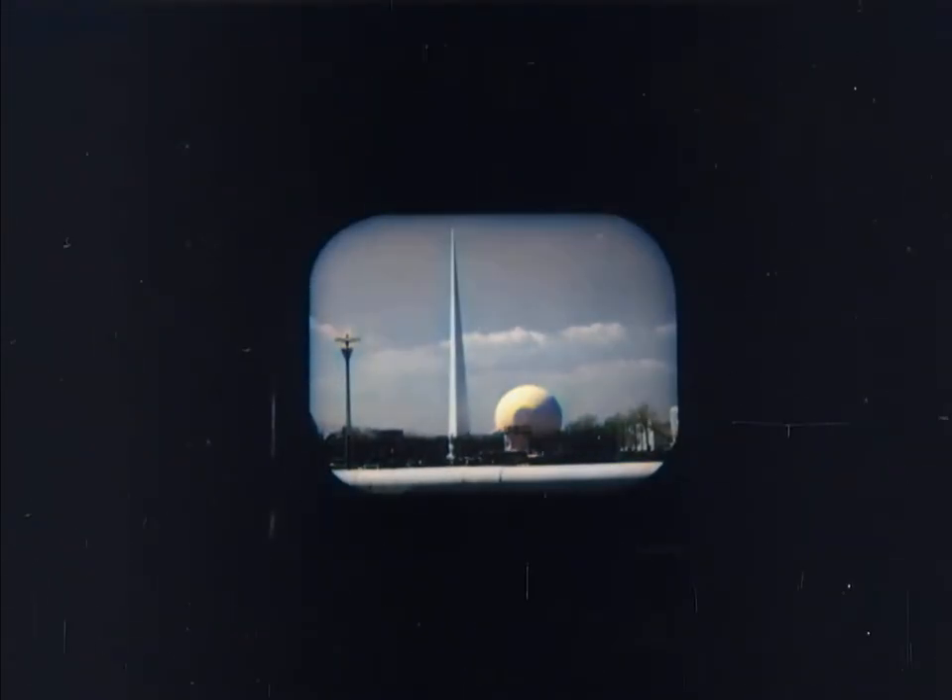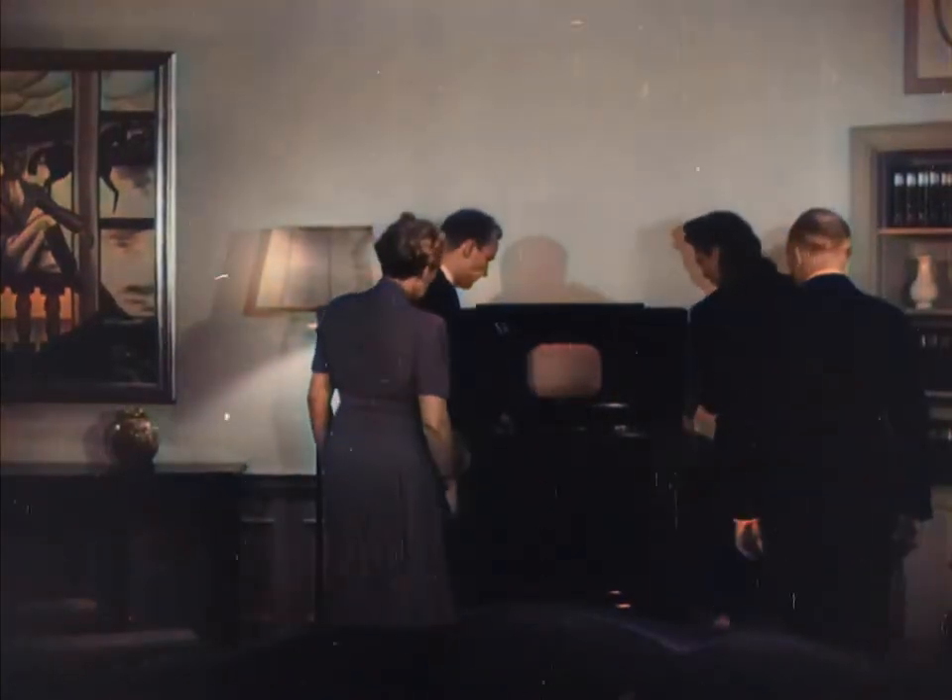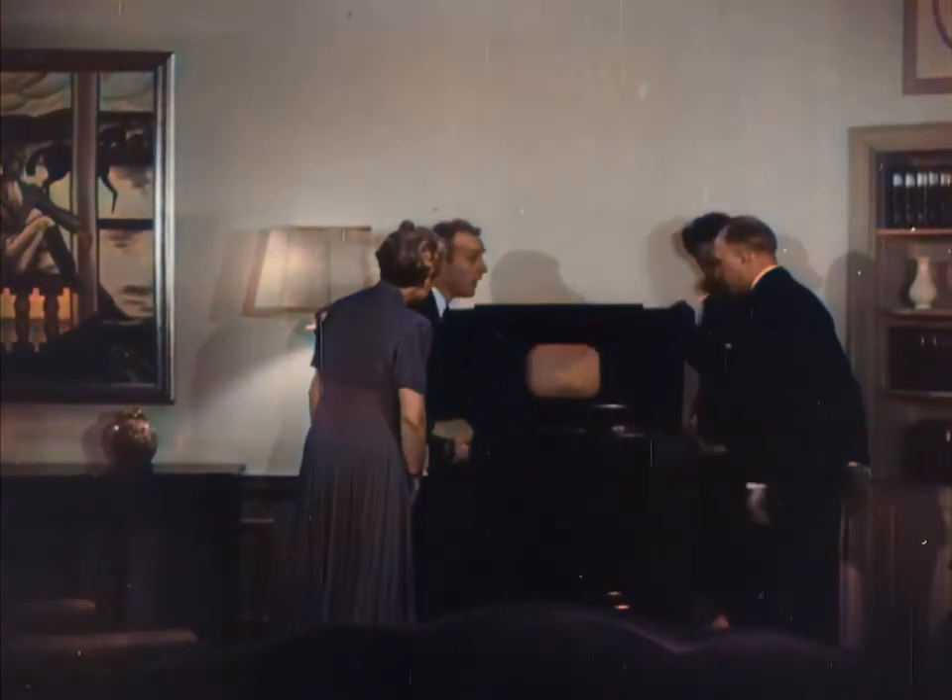After ten years of experiment, television, first shown to the public at the World's Fair, now takes its place as a new American art and industry. With the inauguration of regular television broadcasts from NBC, one of the RCA services, set owners in metropolitan New York enjoy the novel experience of receiving pictures through the air.